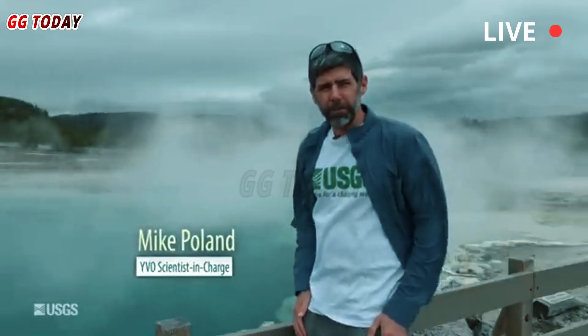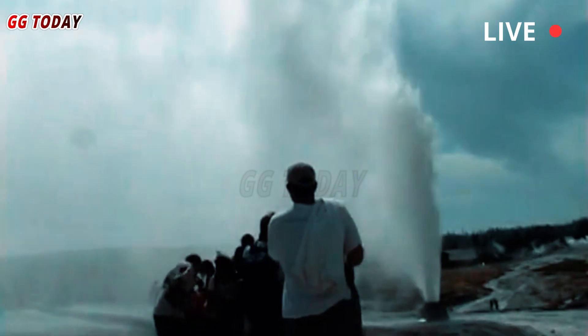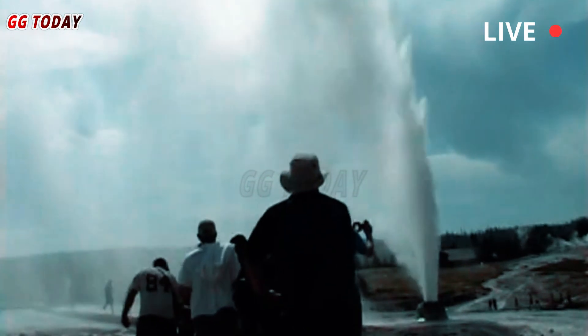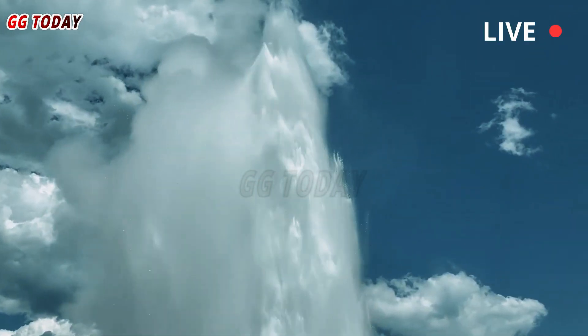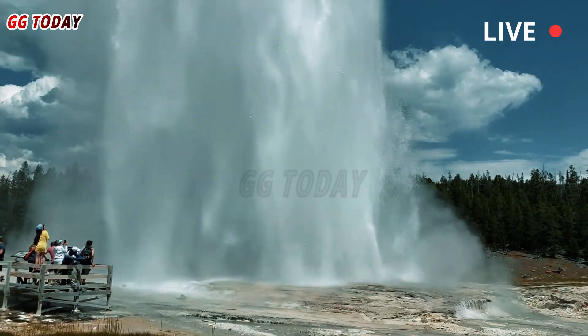Currently, the area remains closed to visitors due to the ongoing hydrothermal explosion hazard. The new monitoring system allows for better observation and understanding of the conditions. For now, visitors are advised to rely on scientific reports and video footage for updates on the situation.